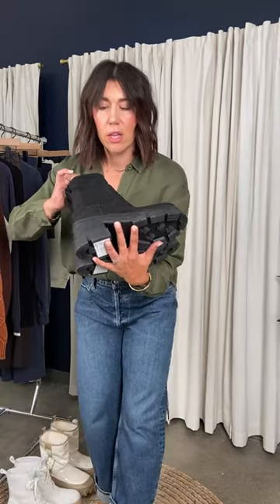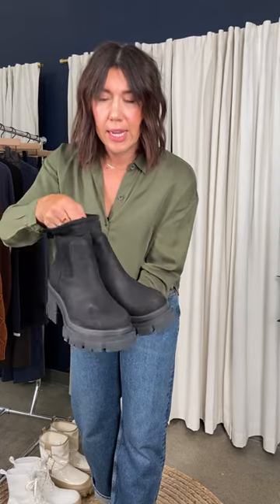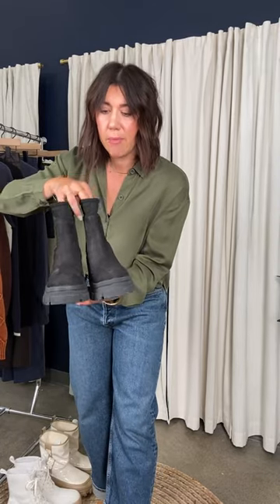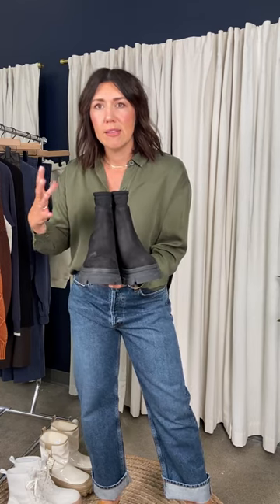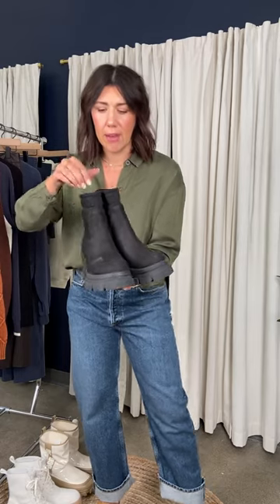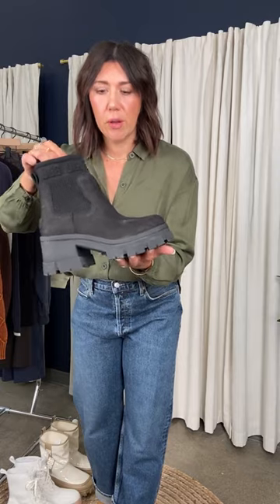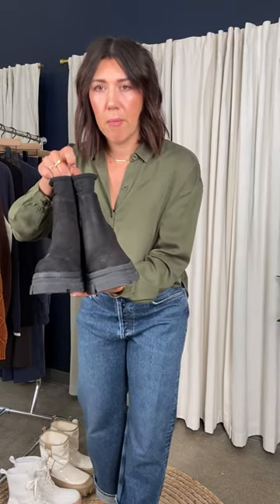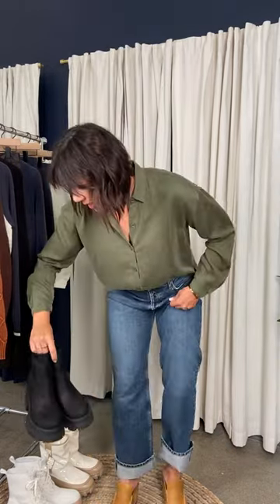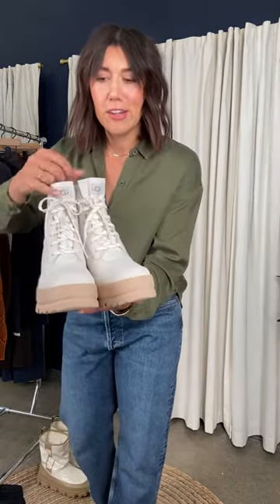Look at the other little collection coming in — how fun is this lug sole moto boot? Great little weatherproof option with a tight sock opening at the top, so you don't get that clunky, wide calf look. The sock opening gives you a fitted top with that really fun lug sole. Then there's a great little hiker boot in all white — look at the little lace detailing, so fun, and also weatherproof.